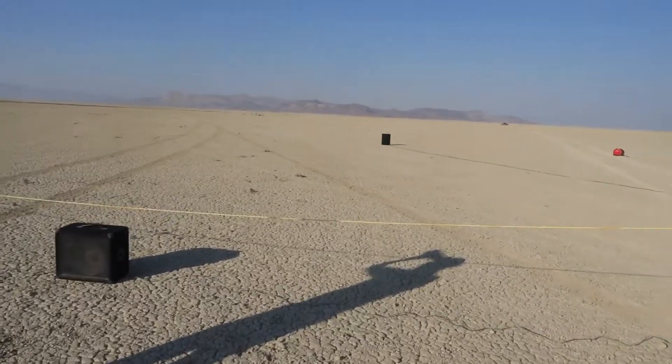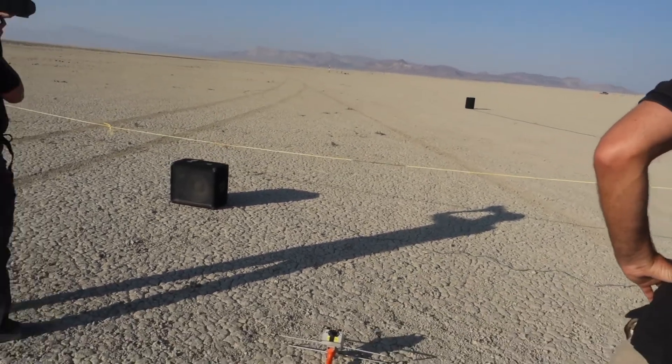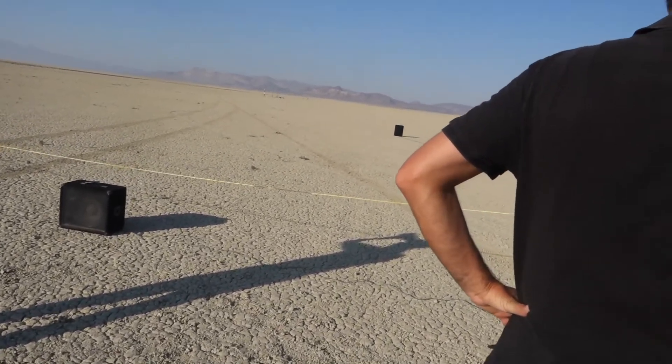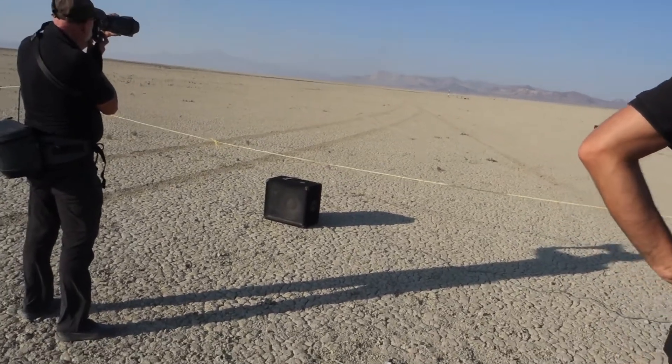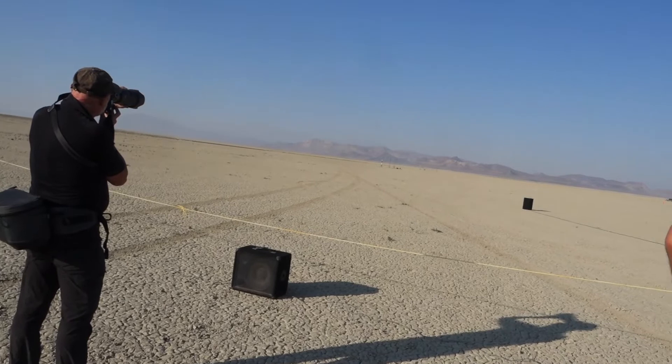Steve Jurvetson, from Los Altos, California. He's flying the Nike Ska — but I think he meant Nike Smoke. It's a 4-inch diameter, 6 feet tall, 18 pounds, painted white and black, flying on a Cessarone CTI K820.